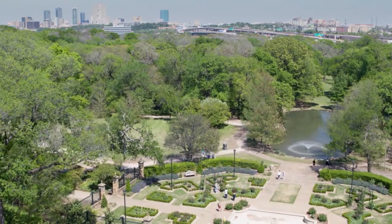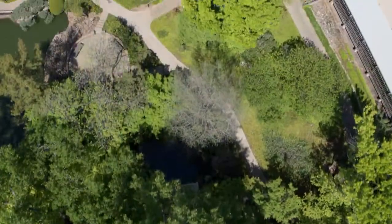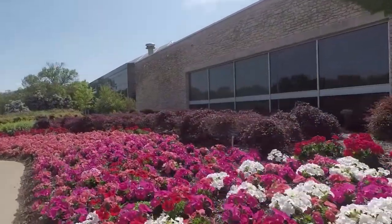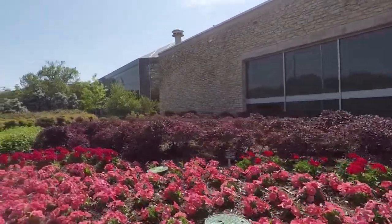Our Botanic Garden is still beautiful, but it's also showing its age. In the heart of our city, the Fort Worth Botanic Garden is a beautiful escape from the ordinary. More than 100 acres of meandering paths, water features, and structures showcase a vast collection of plants that allow us to unplug, enjoy, and learn from a series of garden rooms.